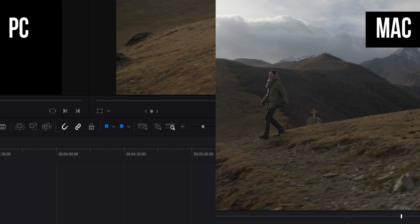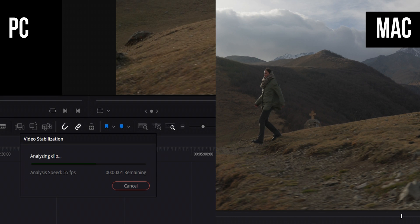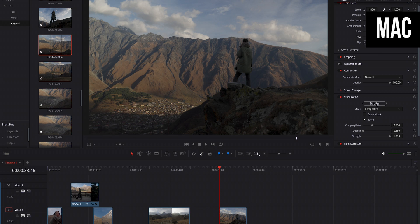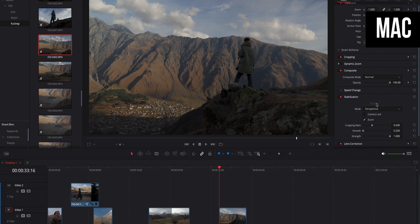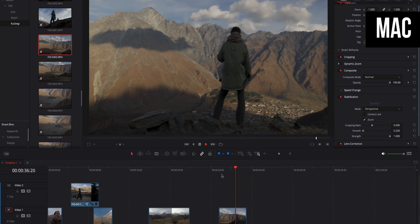Stabilizing clips is a common editing task, and it's the first area where Mac is just way ahead of the PC — it stabilizes clips almost four times faster, and the same applies to mask tracking, which is essentially the same operation. This is cool to have, but not likely to save me a bunch of time, because I usually stabilize only short parts of clips, and whether they take a second or a quarter second doesn't really move the needle.